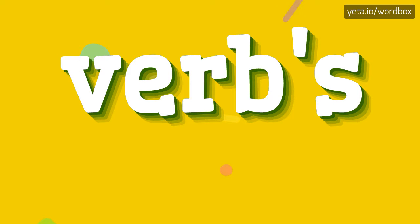Hi everyone, thanks for visiting my videos. Right now I will demonstrate how to pronounce this word.